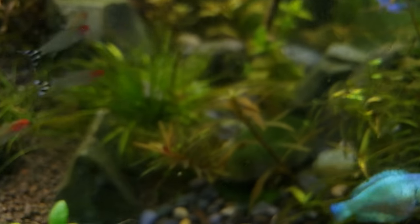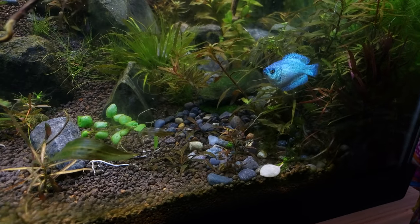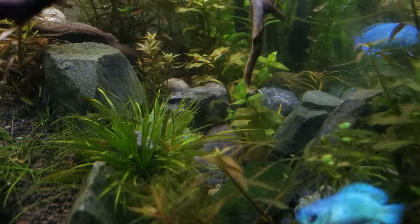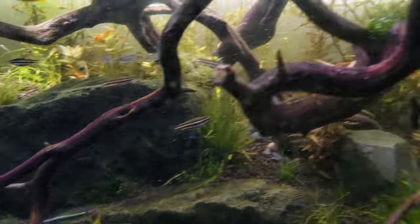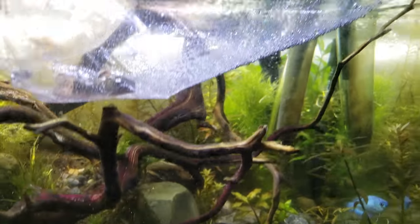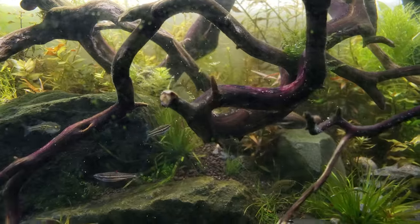They like this terrain — the rocks, the algae, the steps — and high flow, like two filters and a powerhead. So this should be a great tank for them, and there's also wood for them to eat off of.